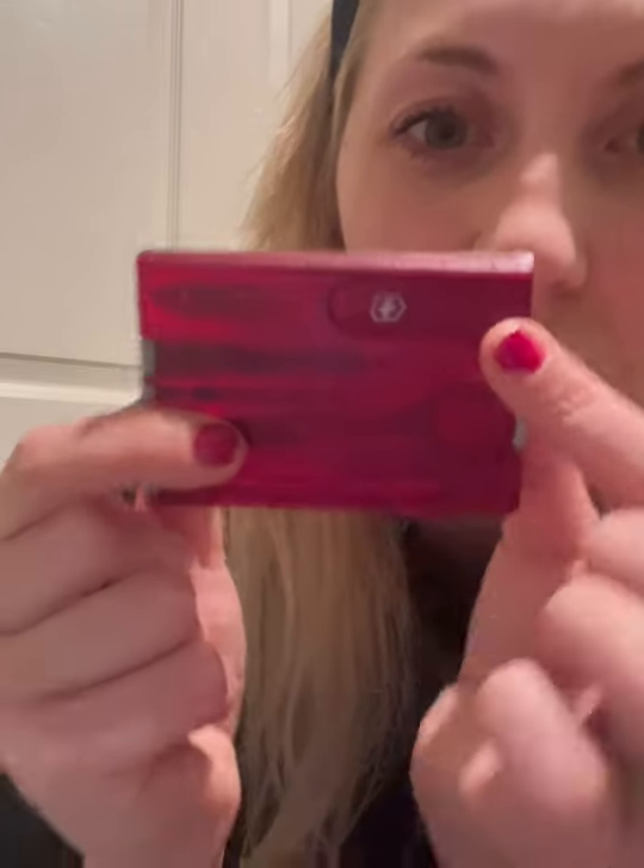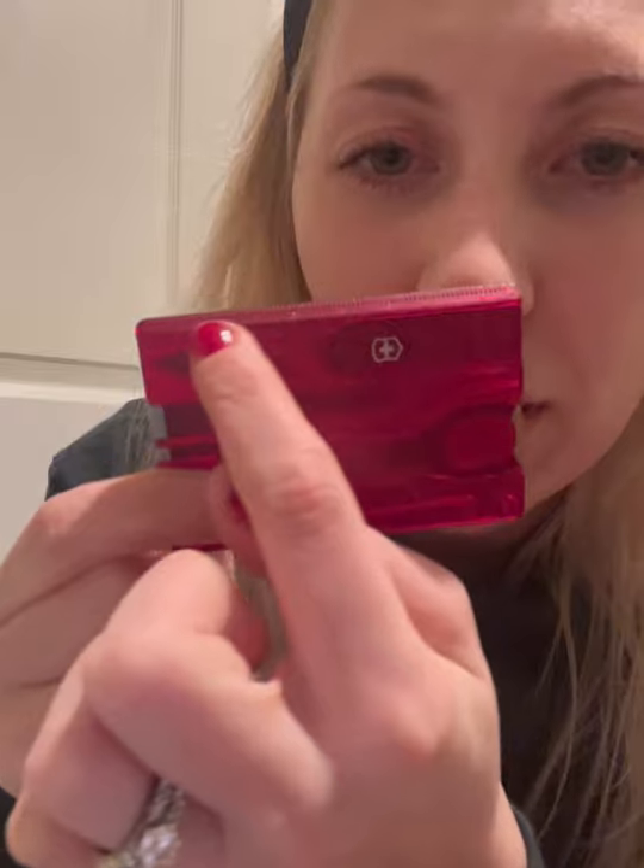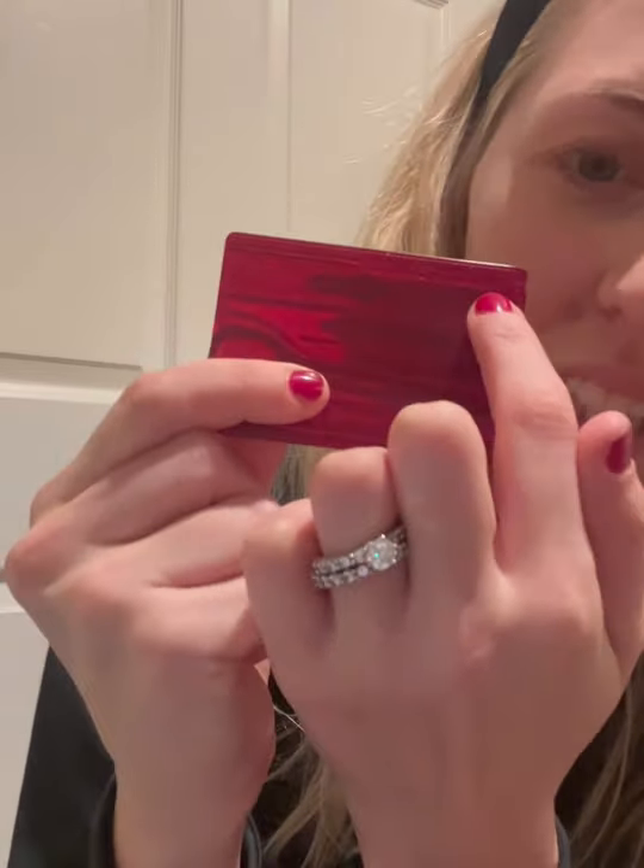Finally, we also have — I don't know if you can really see it — but we've got the centimeters up here, and then when you flip it around on the back, you've got the measurement in inches.